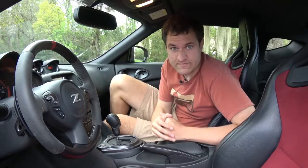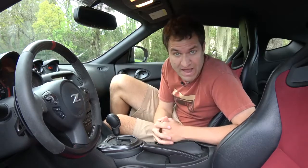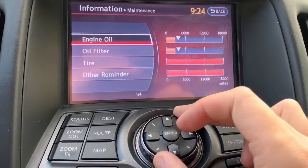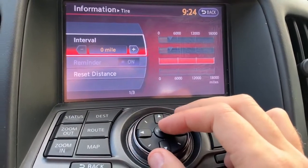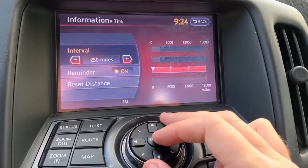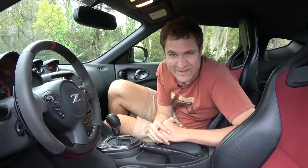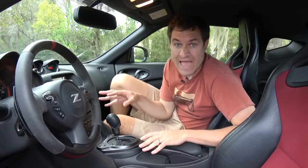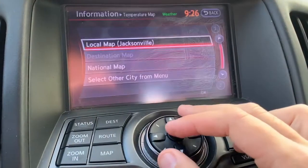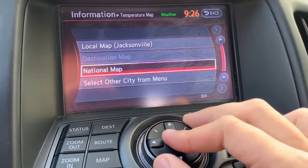Another interesting quirk of the infotainment system: you have a maintenance reminder feature where you can set the last oil change and have it remind you when you're due for the next one. You can also do the same thing for tires, setting an interval to whatever you want — including 250 miles, which would notify you every 250 miles that you need new tires. There's also a weather map feature showing not just your local area but the entire country's weather map.